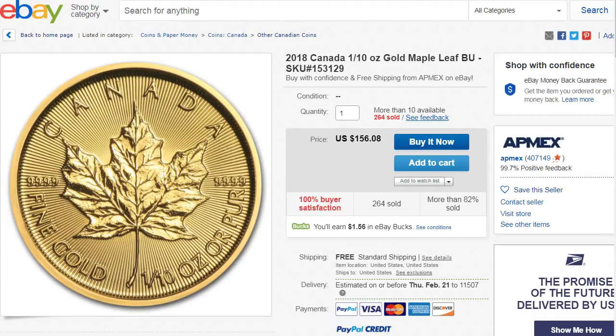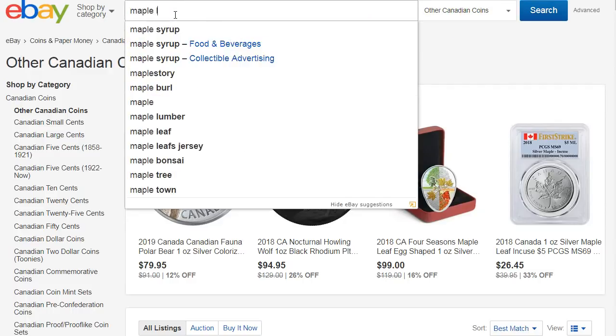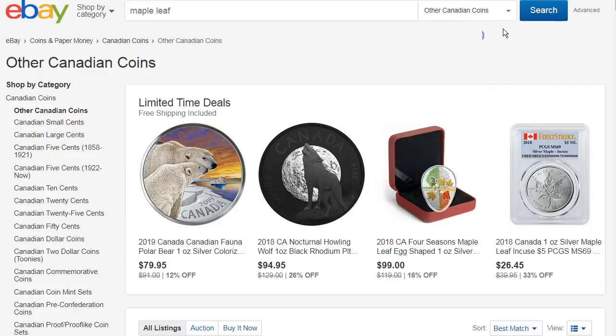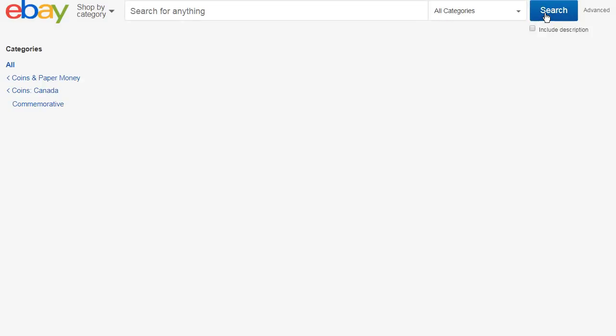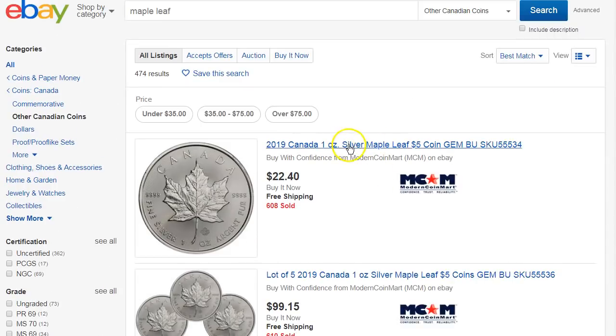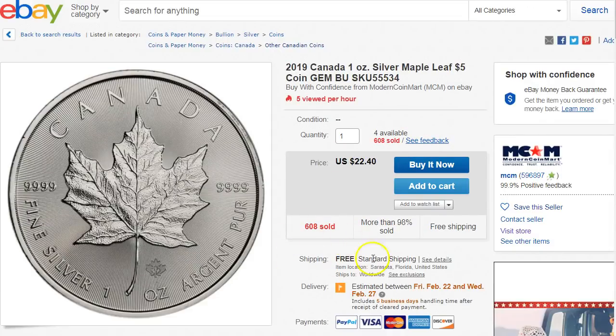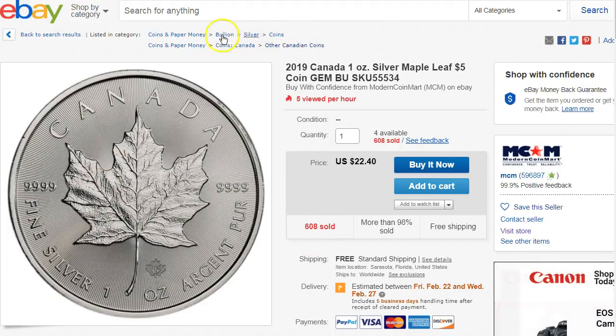Let me see if I can do it. Over here it says other Canadian coins, so if you search for silver or maple leaf in here, maybe it will work. Hit search and boom, it comes up. But these prices are no good. Let's click on this one, for example — it doesn't even show eBay Bucks because they also have it in the bullion category. That's why it's not working. If it was just this category, it would work.